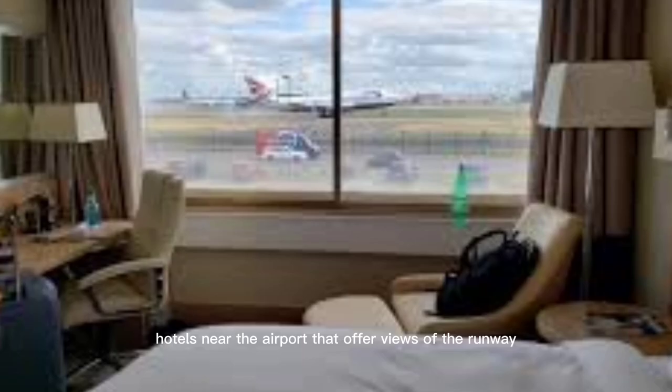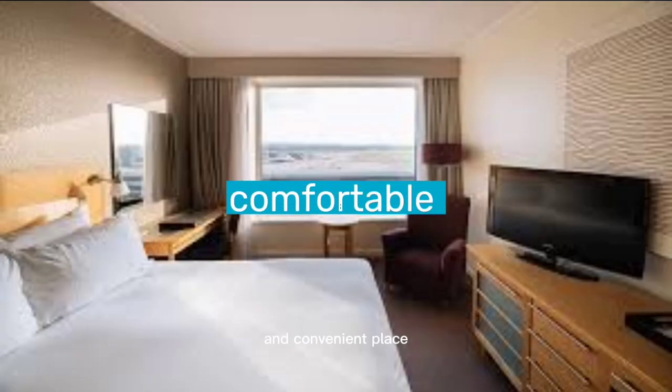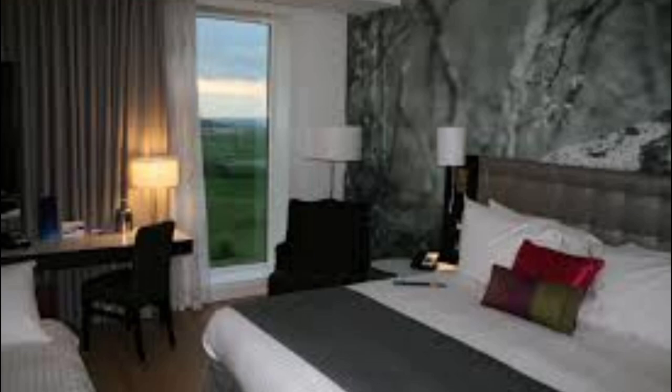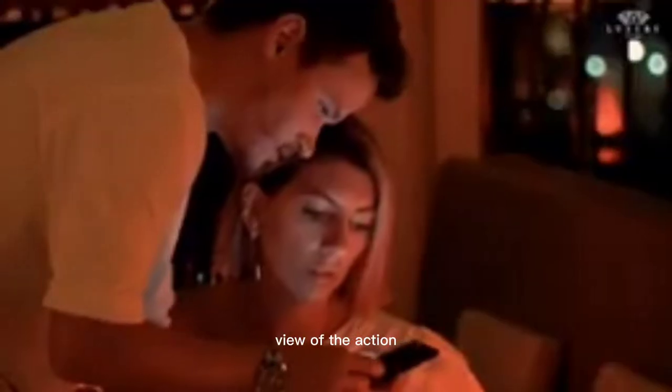Number 3: Runway View Hotels. Hotels near the airport that offer views of the runway can be an excellent option for plane spotters. With the convenience of being located close to the airport, these hotels offer a comfortable place to stay for anyone looking to spend some time plane spotting. One of the best things about these hotels is that they offer views of the runway from multiple locations. You can watch the planes from the comfort of your own room or head up to the hotel's rooftop bar for a drink and an unobstructed view of the action.